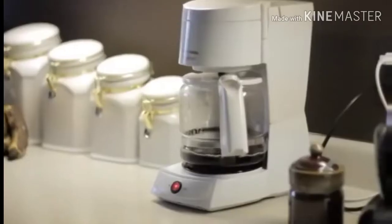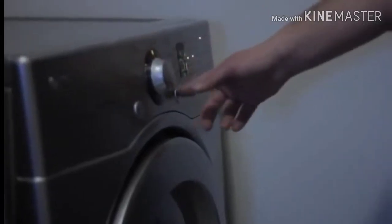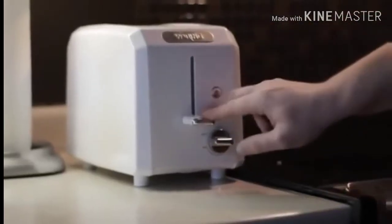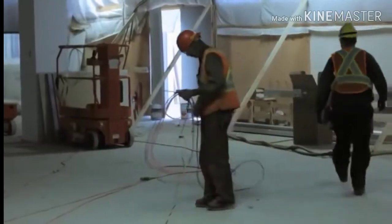Electricity is all around us. It is an essential element in our daily lives, and nearly everything we do is connected to electricity. On the job side, working around electricity can be very safe when workers properly identify and control hazards. If hazards are ignored, electricity can strike out, and its effects can be devastating.